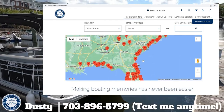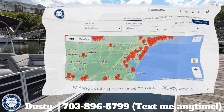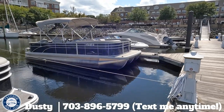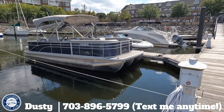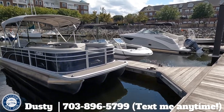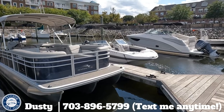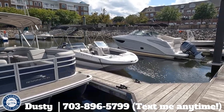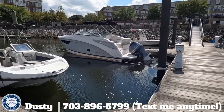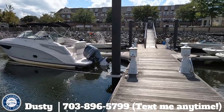When you join the club, yourself and a spouse are included as the actual members, so you can both be trained, both drive the boats. As long as one of you is driving, there's no charge for your guests. Most of these boats hold 10 to 12 people, so feel free to bring all your guests — there's no charge for them to be on the boat.